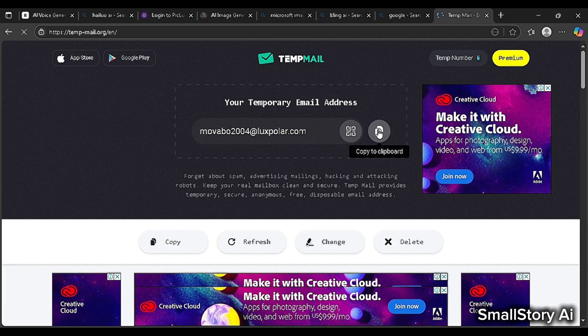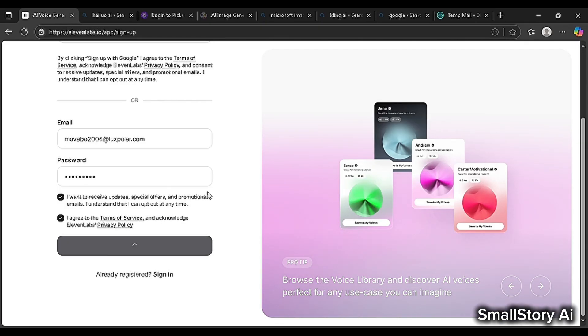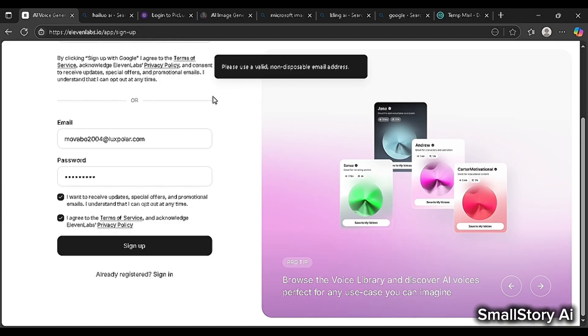So now I open the temporary mail, copy the email, and sign up in ElevenLabs. Then I see: please use a valid non-disposable email address. This means that TempMail will not work in ElevenLabs.